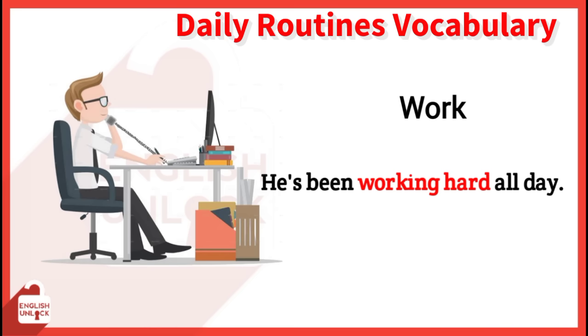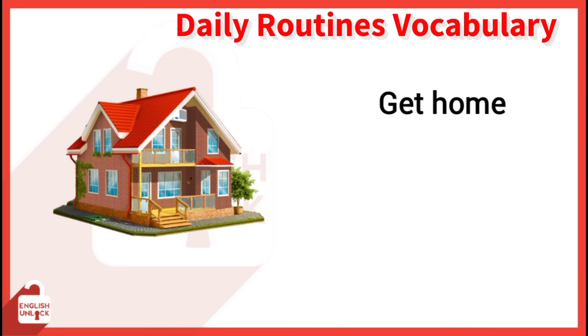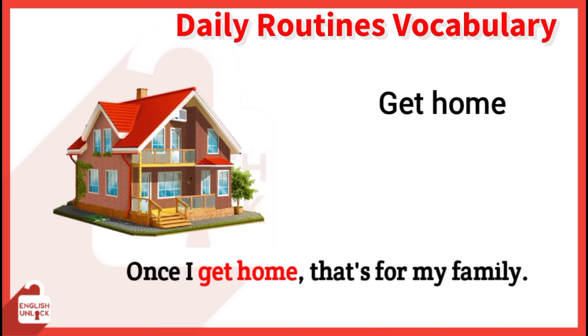Take a break. I think this is a good time to take a break. Get home. Once I get home, that's time for my family. Leave school. I leave school at 5 p.m. every day.